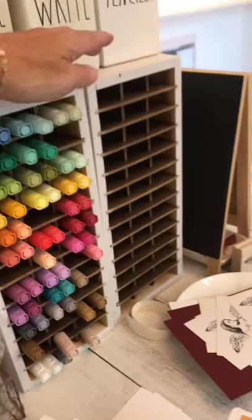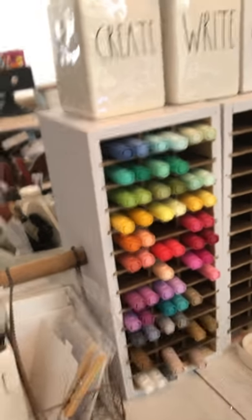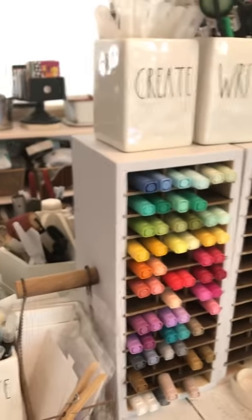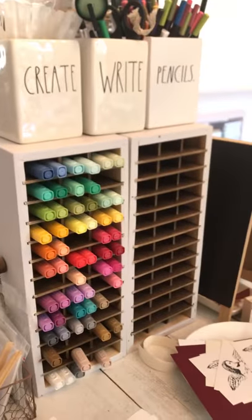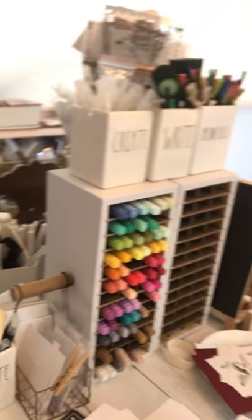My husband made me a holder for the Blends — this one is actually my daughter's, but she doesn't have room for it at her apartment right now. When we first came out with Blends we only had about this many, so he made it that size. Now when I have all of my Blends — not in projects — I need more than one holder, so I asked my daughter if I could borrow hers until she needs it.